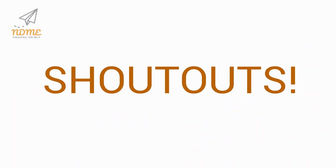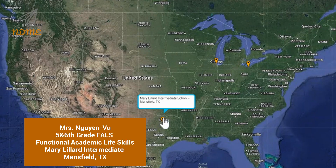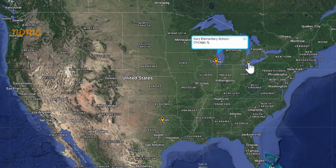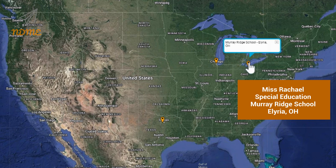It's time for Super Spectacular Shoutouts! Shoutouts today start with Mrs. Win Vu and everyone in the fifth and sixth grade Falls Functional Academic Life Skills Program at Mary Lillard Intermediate School in Mansfield, Texas. Next up is Ms. Villegas, Ms. Andy, and Mr. Cruz and everyone in the seventh and eighth grade Cluster Program at Gary Elementary School in Chicago, Illinois. Our third shoutout goes out to Ms. Rachel and everyone in the special education program at Murray Ridge School in Elyria, Ohio.